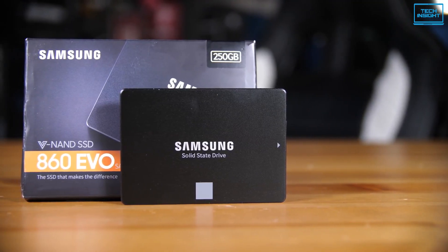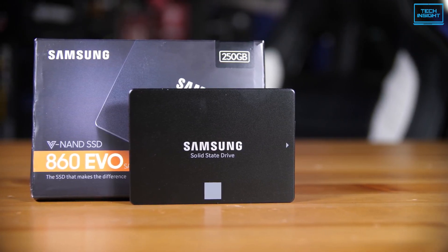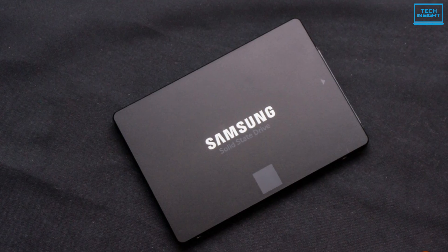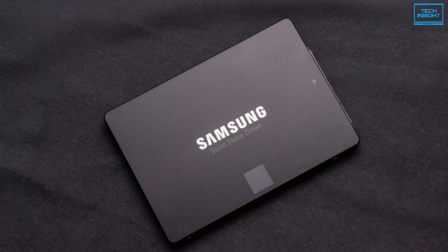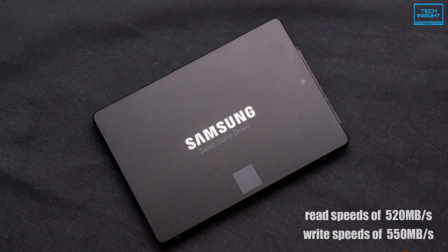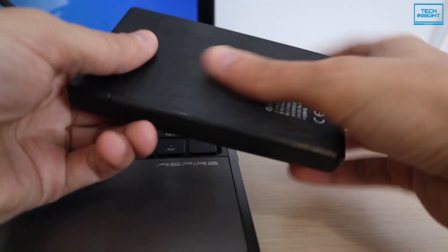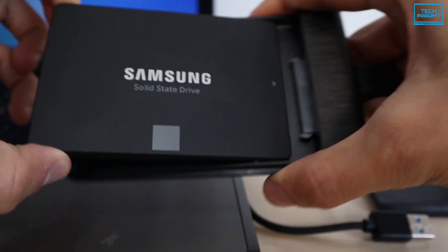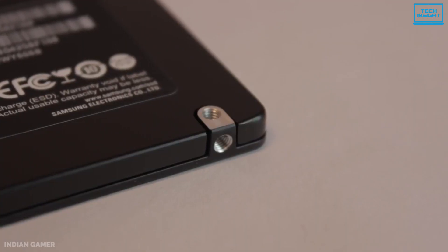The Samsung 860 EVO is an excellent choice for those looking to improve the performance of their MacBook devices. It has a SATA 3.0 interface and impressive read and write speeds of 550 megabytes per second and 520 megabytes per second respectively for significantly improved device performance. In terms of data transfer speed, this SSD can reach up to 6 gigabits per second, which is standard for SATA 3 SSDs.